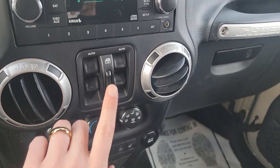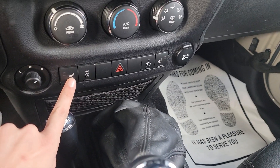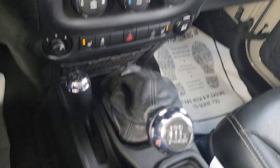Power windows here in the center. Window lock, your heat AC, all that good stuff. Need air conditioning today, it's warmed up. It's not as warm as it once was. Got your heated seats down here. Four-wheel drive.